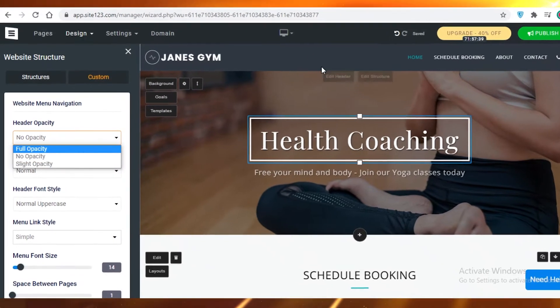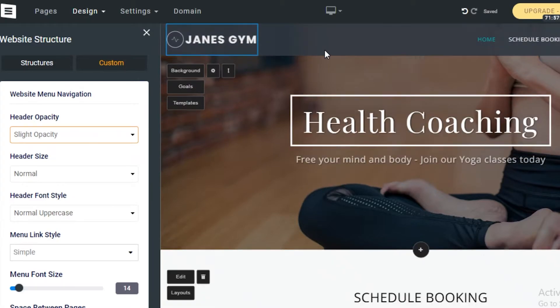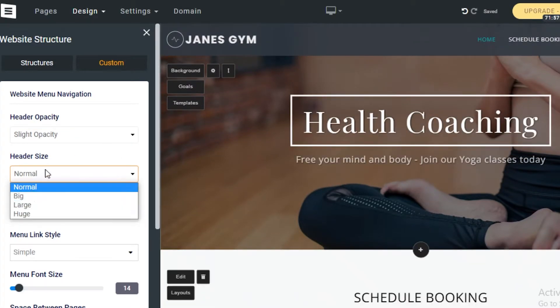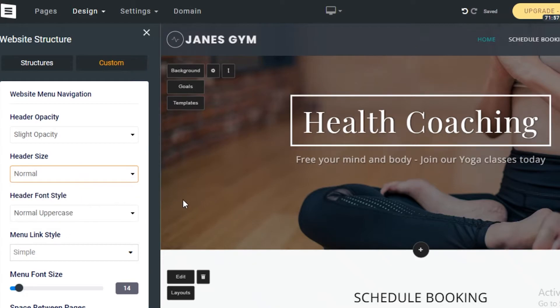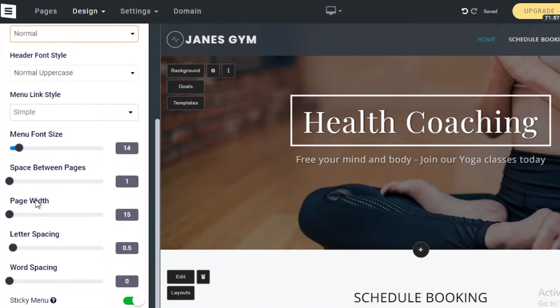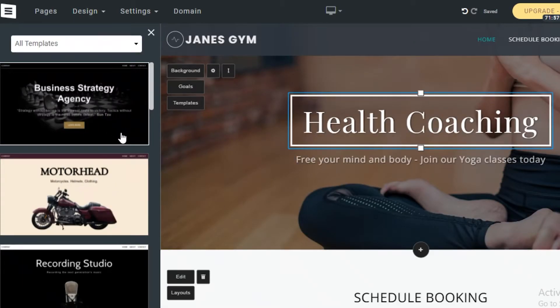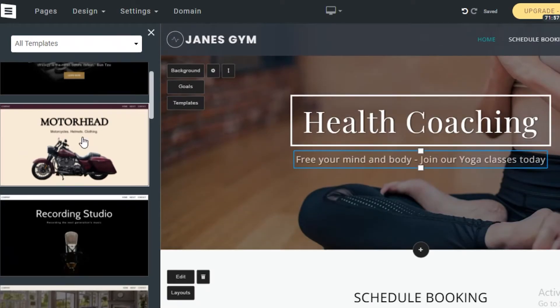You can also customize the header opacity — set it fully opaque so no imagery shows behind it, or give it slight opacity. You can also adjust the header size. Additional options include header font style, menu link style, spaces between pages, page width, letter spacing, and word spacing — all available and changeable to your personal liking.